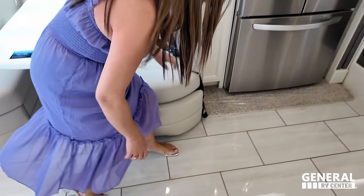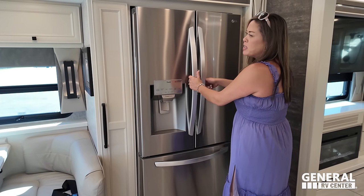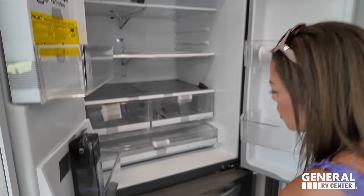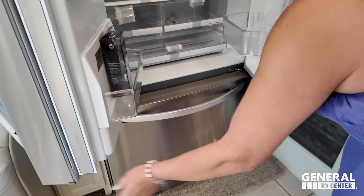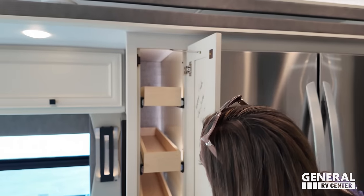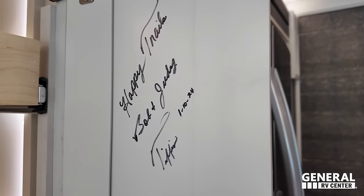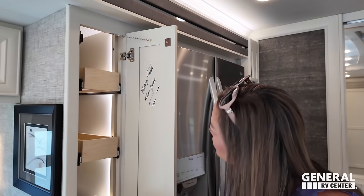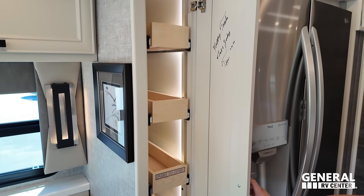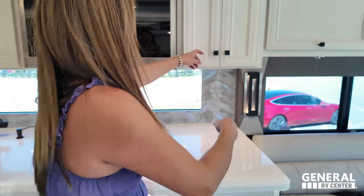Let's look at this awesome kitchen area, starting with the refrigerator — a large residential-style unit with a freezer below and a water purifier ice maker. And look — that's where Bob Tiffin signed it! 'Happy camping, Bob and Judy Tiffin, January 10th, 2024.' The pantry locks into place and is a good size, and I love how it's lit up inside. There's more storage with a pull-out drawer, and a solid surface countertop with good workspace.